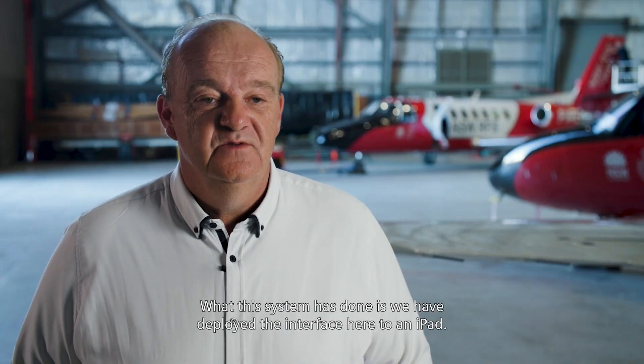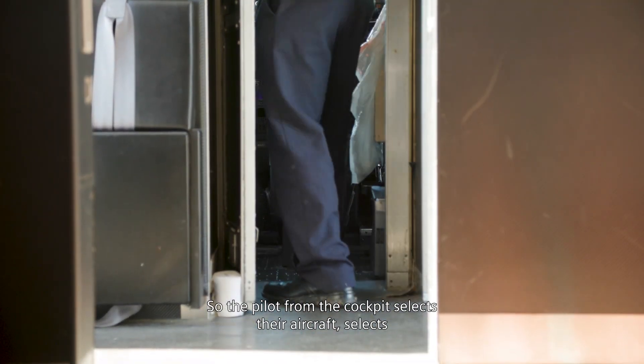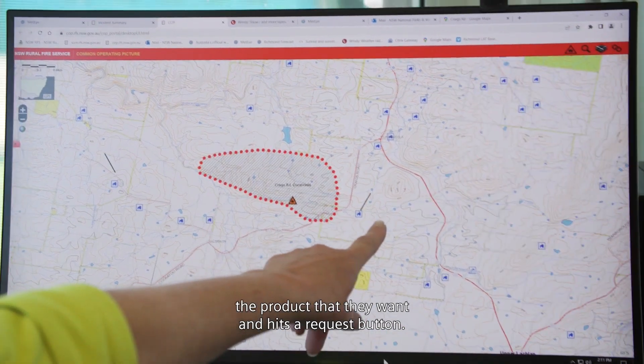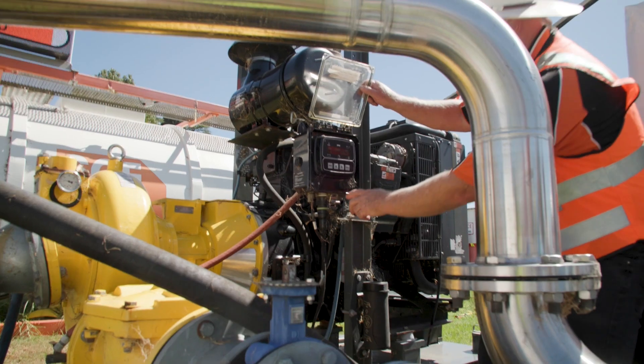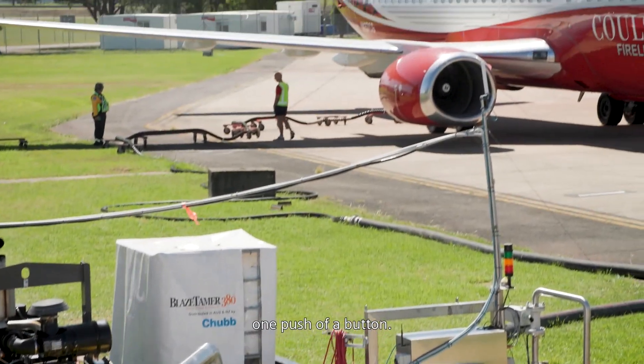What this system has done is deploy the interface to an iPad, so the pilot from the cockpit selects their aircraft, selects the product that they want, and hits a request button. That then sends a request to the airbase manager, who activates their ground crew to do the loading. It's literally one push of a button.